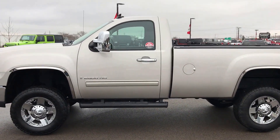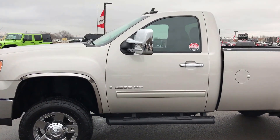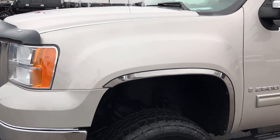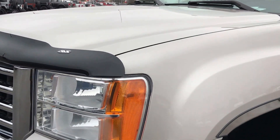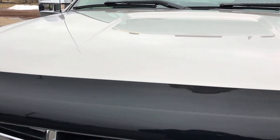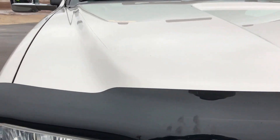This is stock number 8860, a 2009 GMC Sierra 2500 regular cab long box. This truck has a 6.0 liter V8 motor. From this video you'll be able to tell that this truck is extremely clean all the way around.